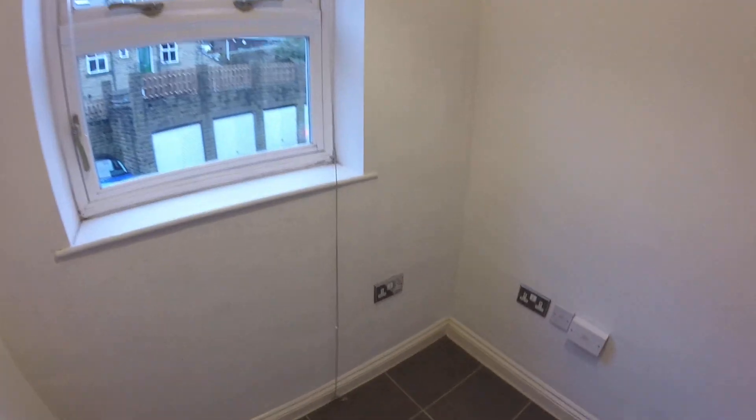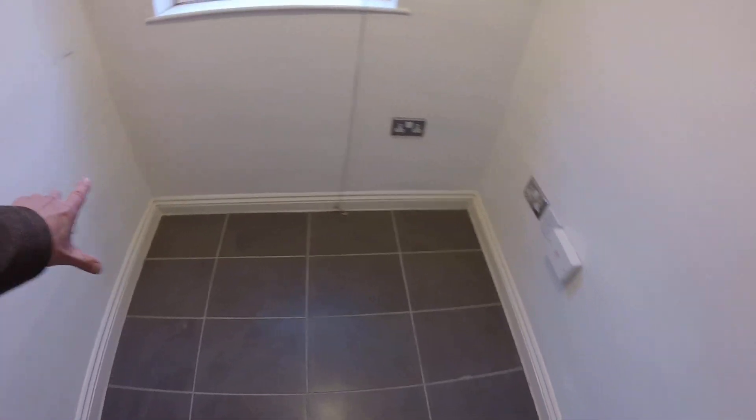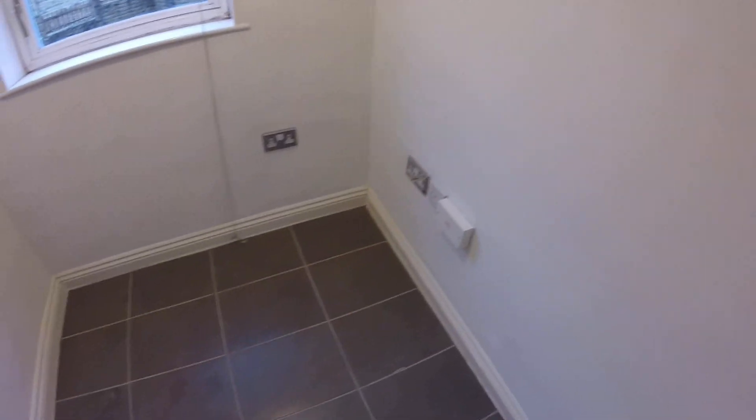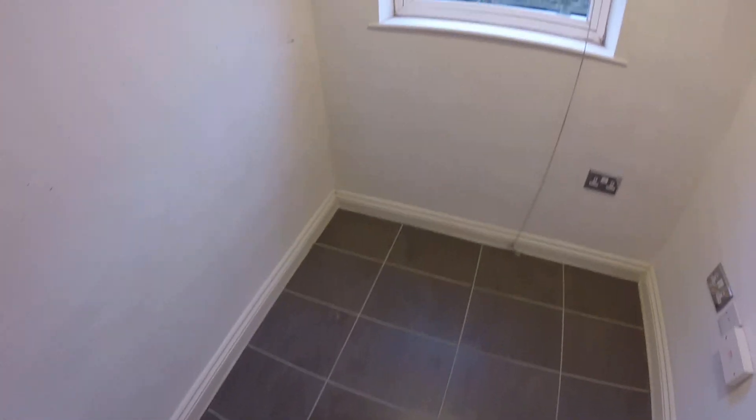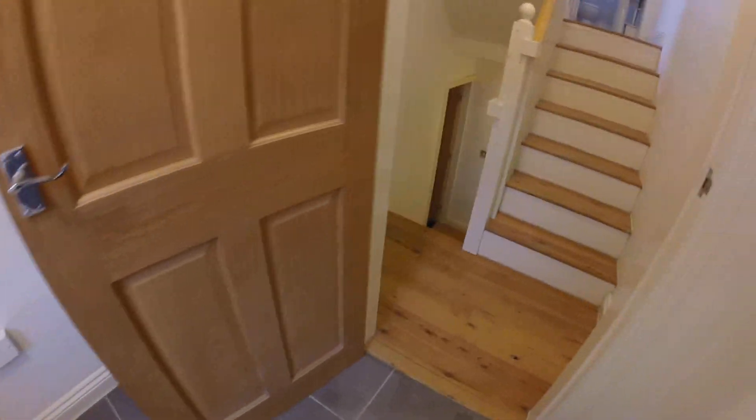This room here could be a home office. The owner said it can also be used as a drying room. You could fit a table quite comfortably and you've got phone sockets there. Alternatively, you could use it as a laundry room - put your clothes in here, there's a bit of ventilation and the heat from the underfloor heating will dry your clothes.